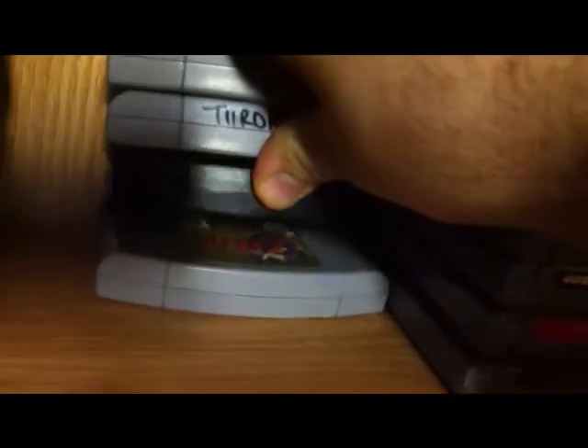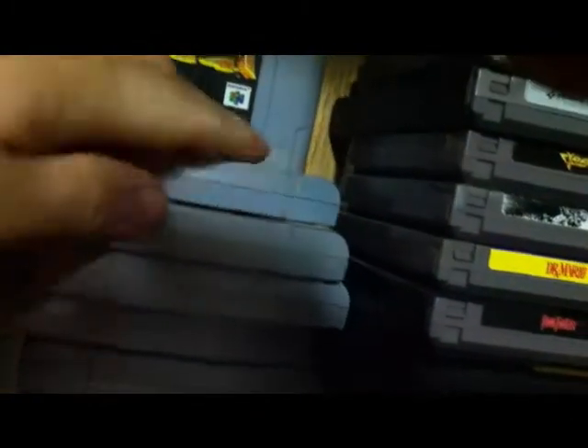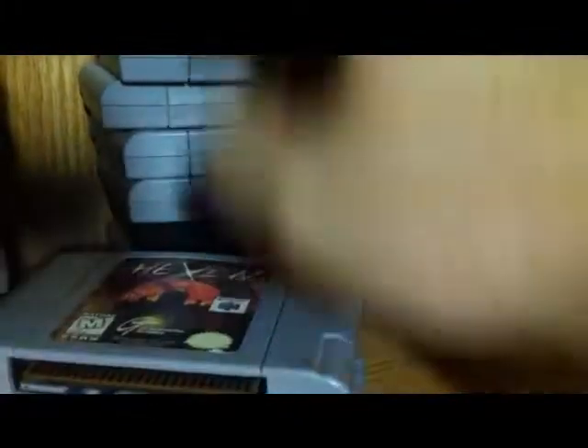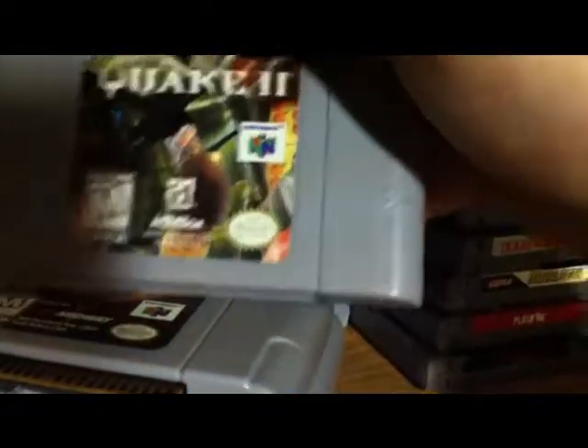It's 64 — a pretty small collection. We've got Ocarina of Time — the game I thought I wouldn't be able to find. It's actually for sale if anybody wants it because I've got it on GameCube. Turok and Turok 2, Star Fox 64, Quake 1 and Quake 2, Mace the Dark Age, Hexen, and Doom 64.